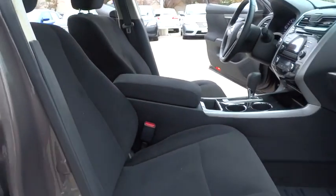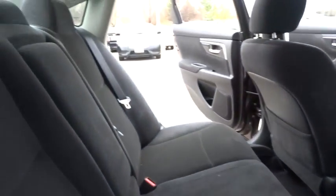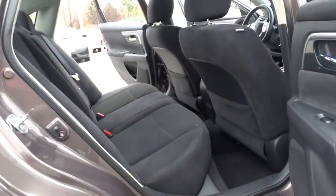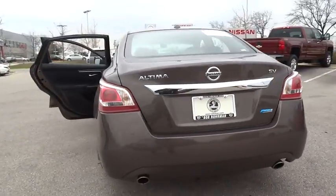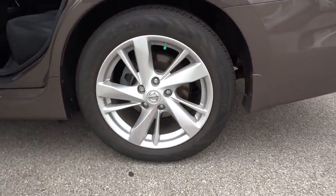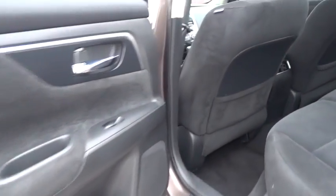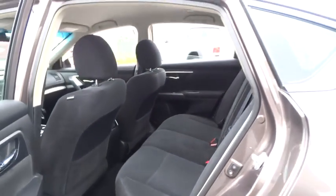This vehicle has less than 35,000 miles. Here are some of this vehicle's great options. This vehicle is Carfax-certified one owner and qualifies for the Carfax buy-back guarantee. Your new ride is just a phone call away.